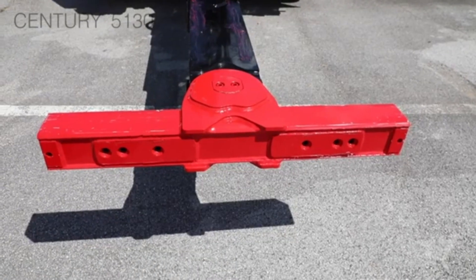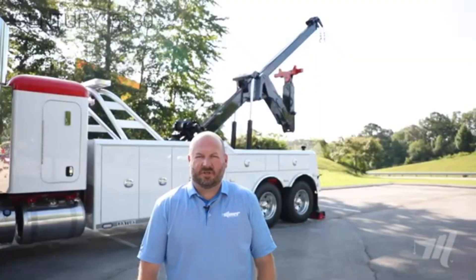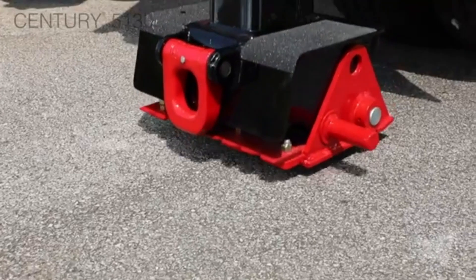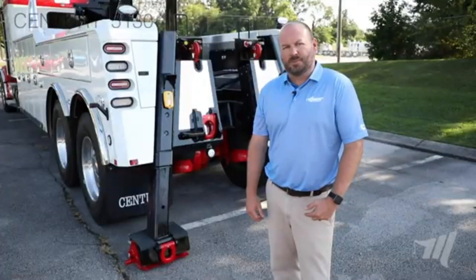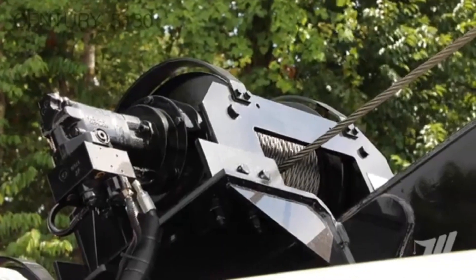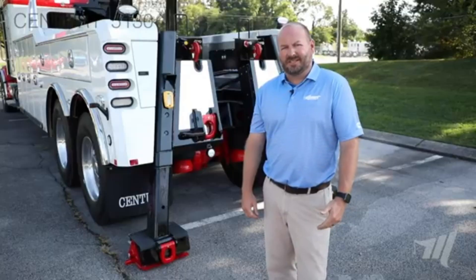A top-rated towing and recovery unit is equipped with a powerful boom and winches, making it an essential tool for handling heavy-duty vehicle recovery. Designed for demanding recovery operations, the unit is built to lift, tow, and safely transport vehicles.